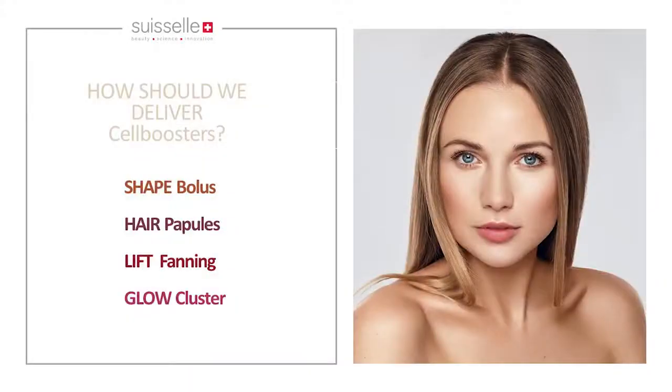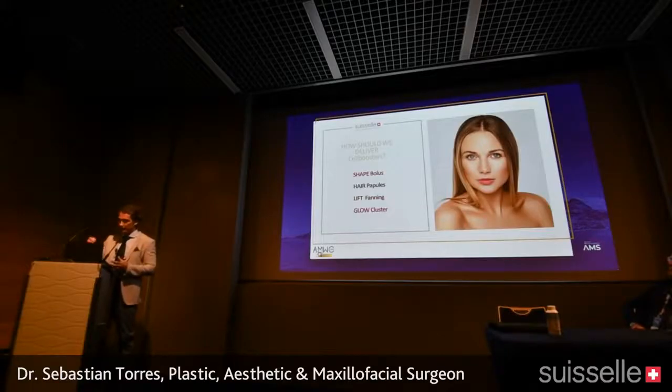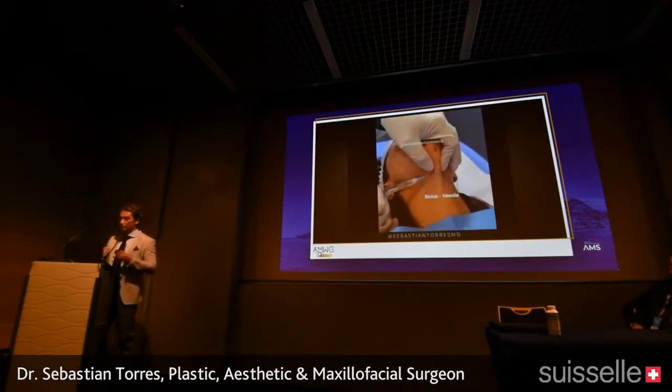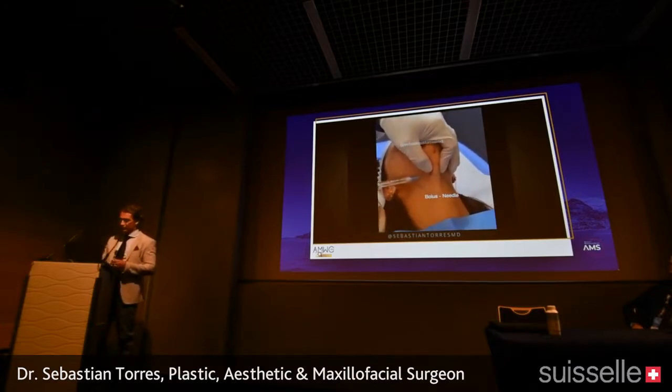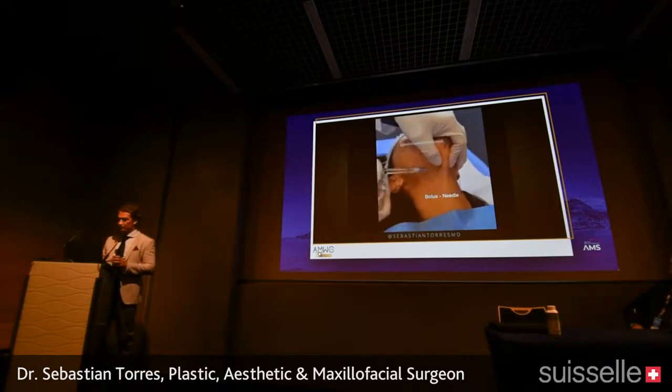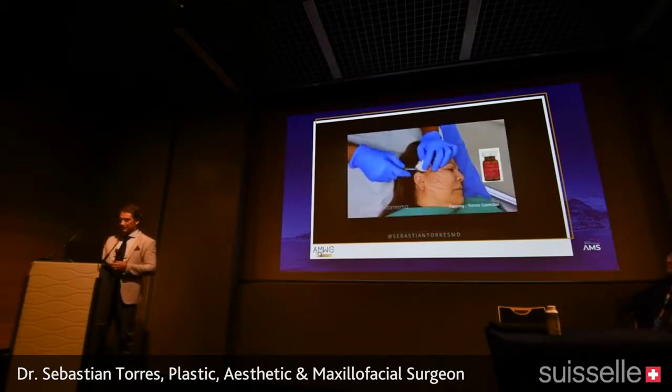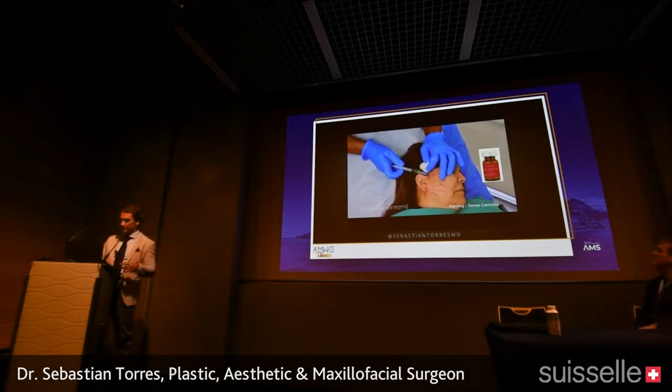A colleague asked how to deliver Cell Booster, so if I had to say one word for each type: Shape I inject in bolus; Hair I do with papules; Lift I do with fanning using curved cannulas; and Glow I inject in clusters to target pigmentation and dark spots. For the chin area, we want to melt fat — we inject very deeply, aspirate before injecting, then inject in bolus to reach the fat compartment maximally.